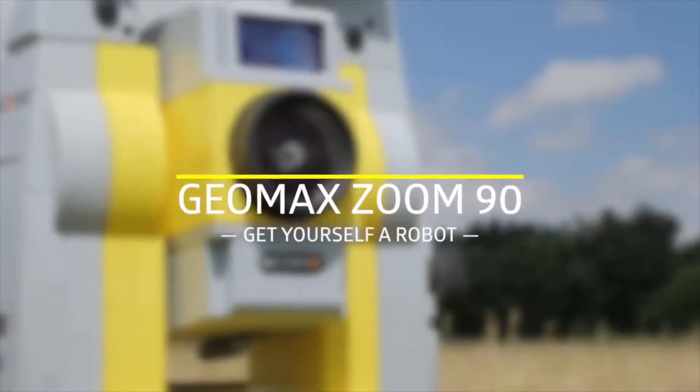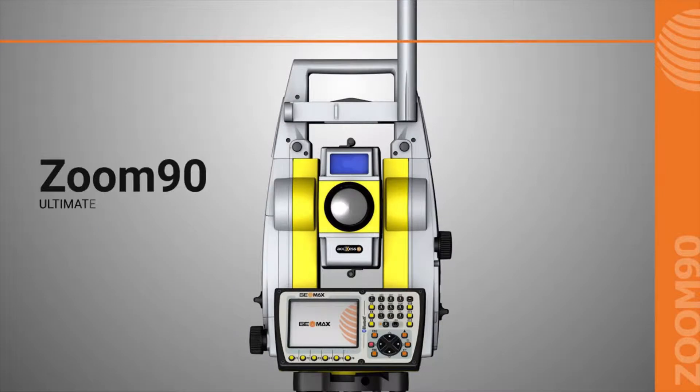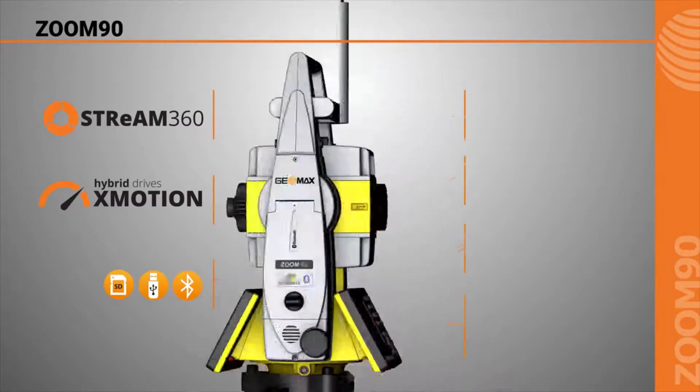First up is the Geomax Zoom 90 Robotic Total Station — the ultimate one-man system. The Zoom 90 is a high-accuracy, quality built and feature-rich total station. With the usual added features of Bluetooth, USB and SD card inputs, it makes connectivity to the total station simple.